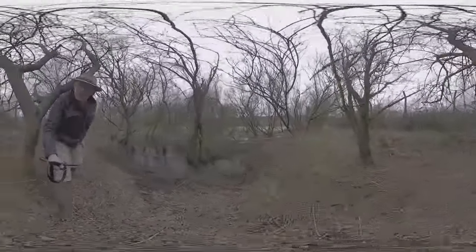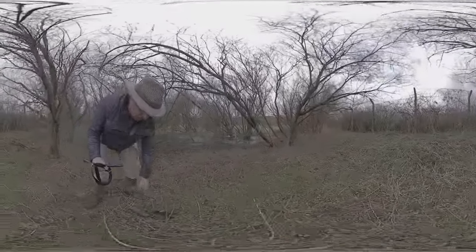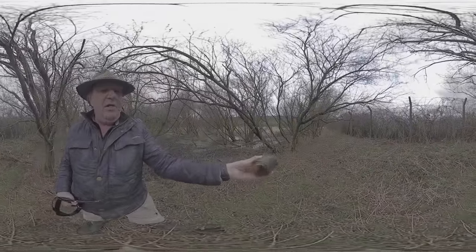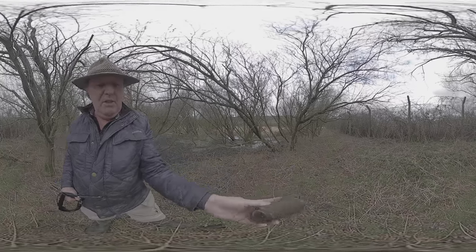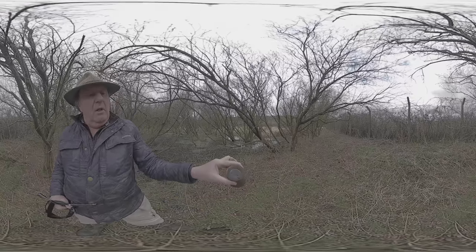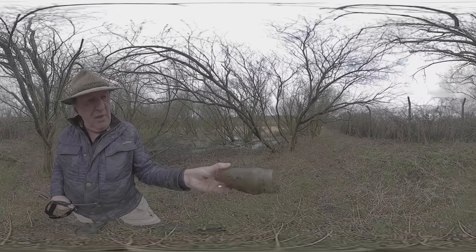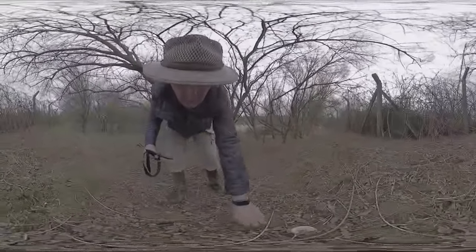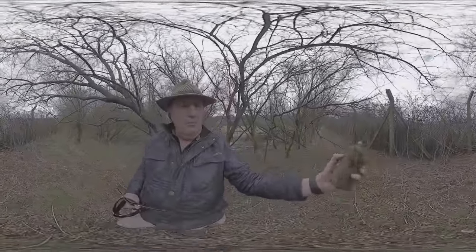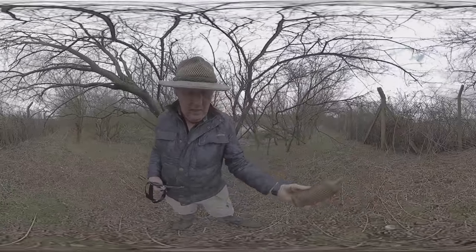One thing I mustn't do is get the lenses on my 360 camera scratched. That's a nice jar. What does that say on the bottom? Can you read that? 161A — I don't think there's anything else written on it. There's a poison bottle up here. The river's just over there, just over the fence, and I can't get to it.